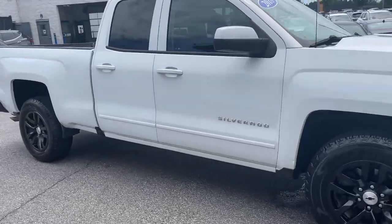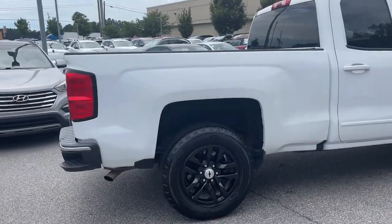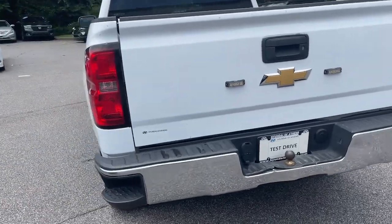Get into a car with value. 2018 Chevrolet Silverado 1500. With less than 110,000 miles on the odometer, this vehicle provides excellent value.